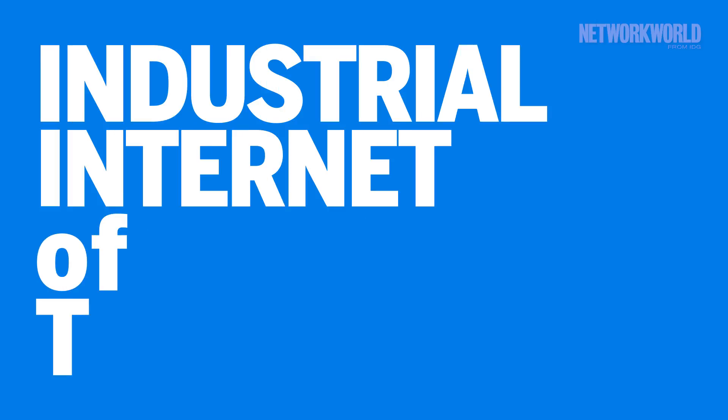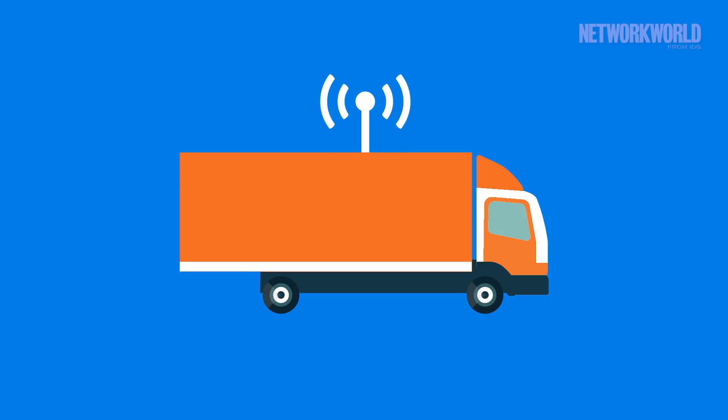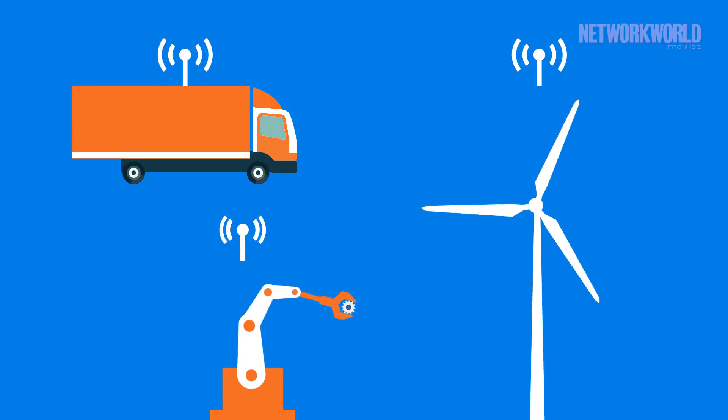IIoT is short for Industrial Internet of Things. In the broad strokes, it's the application of instrumentation, connected sensors, and other devices to machinery and vehicles in the transport, energy, and industrial sectors.